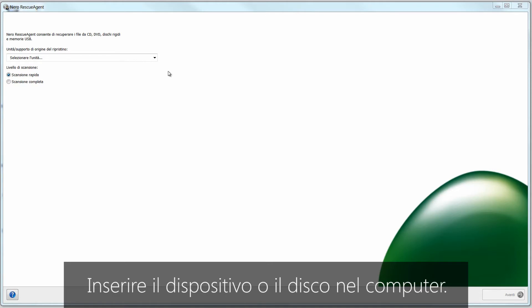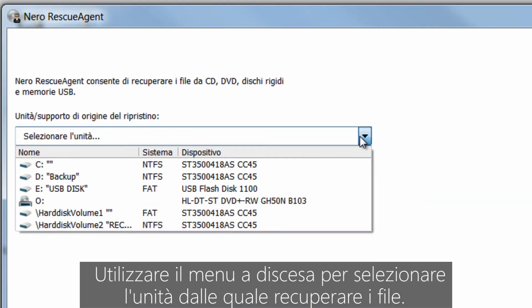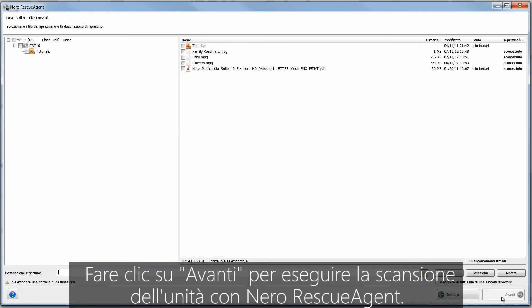Insert the device or disk into your computer. Use the drop-down menu to select the drive you want to recover files from. Click Next, and Nero Rescue Agent will scan the drive.